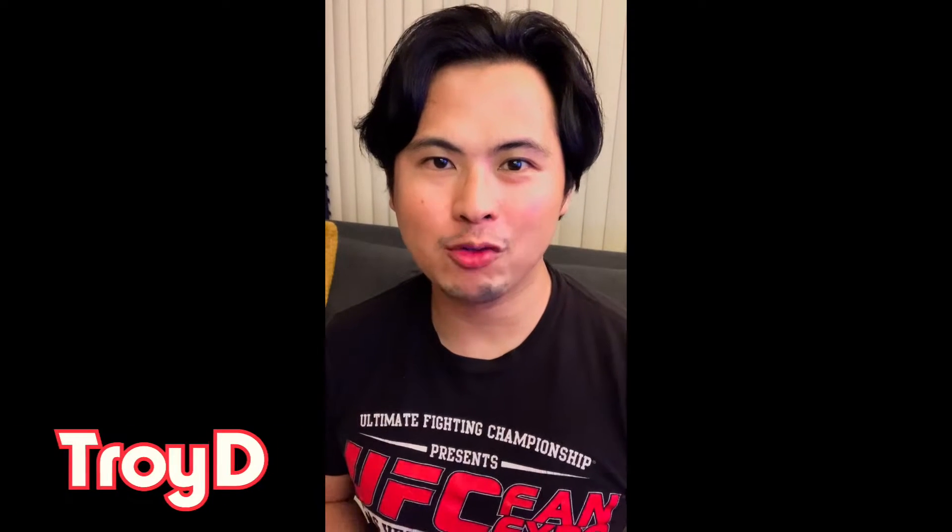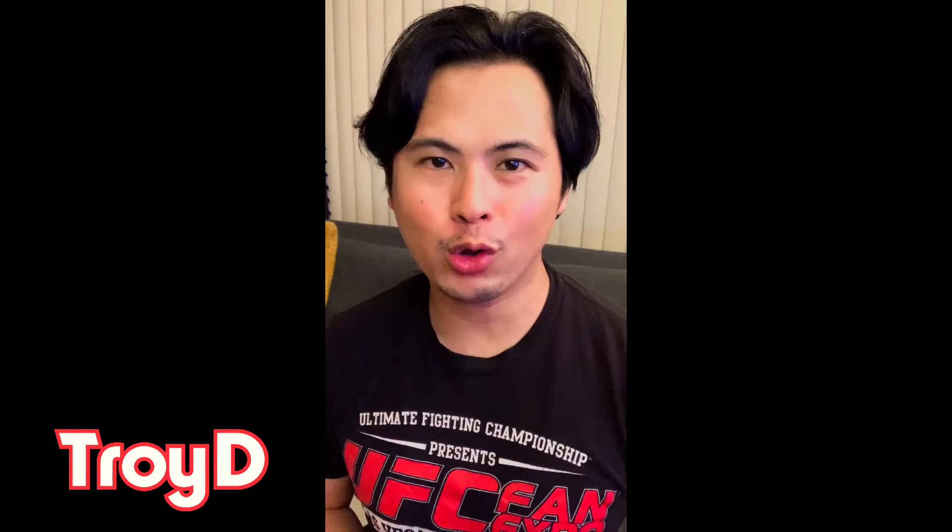Yo, what is up guys? This is Troy D from the Troy D 24/7 Mall channel - on point reviews all day, every day. Welcome back guys. I took a break for about a couple of days to do some important stuff in my life. And of course it was my birthday the last time I posted up a video.